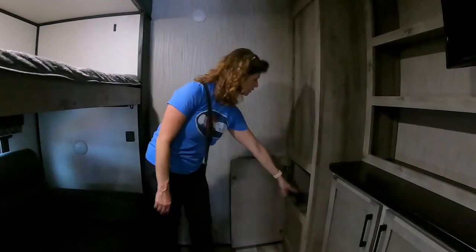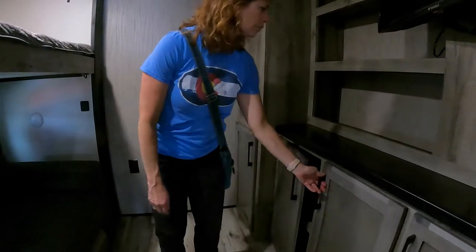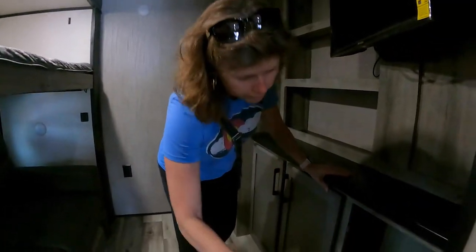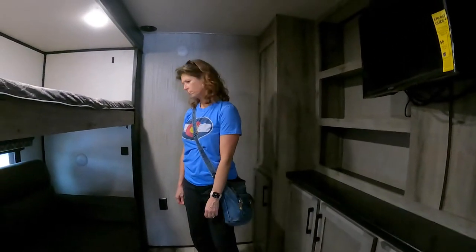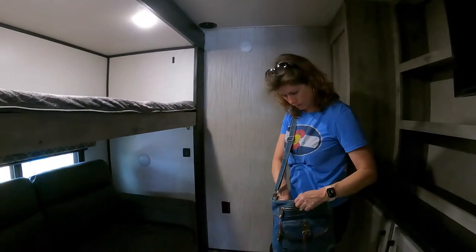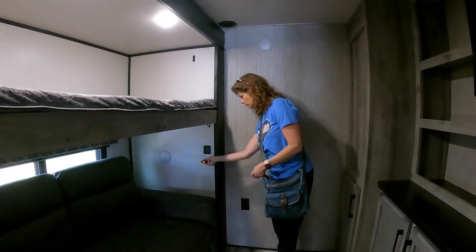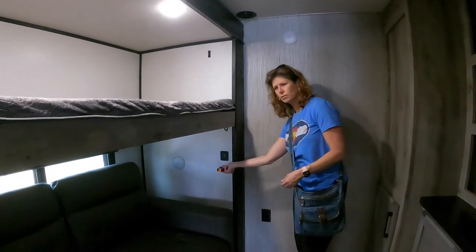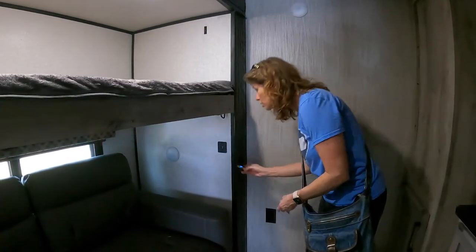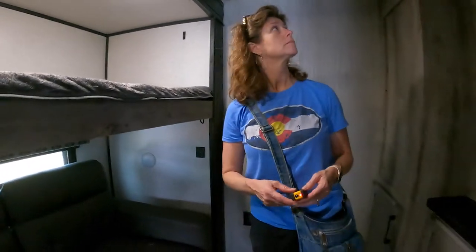There's a smaller space right there, and space here for storage — Jeremy has a lot of gear. The space measures about 74 inches by 33 inches. It's a bit dark back here; there's no light in this area, just one over on the wall.